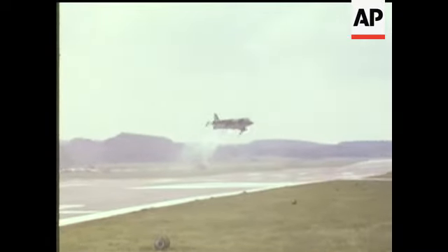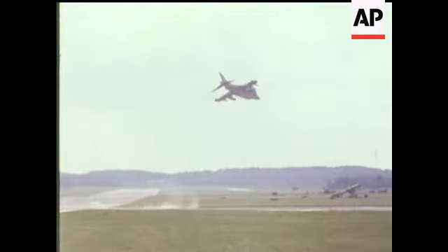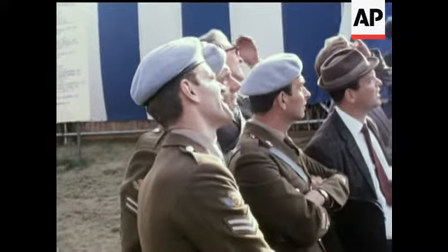The Harrier, the world's first operational vertical take-off fighter. Floods postponed most of the flying display, but we had a preview above the world.